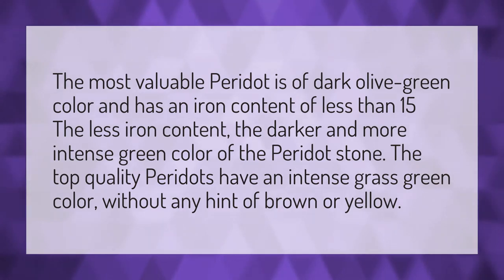The most valuable Peridot is of dark olive green color and has an iron content of less than 15%. The less iron content, the darker and more intense green color of the Peridot stone. The top quality Peridots have an intense grass green color without any hint of brown or yellow.